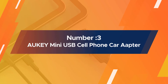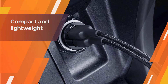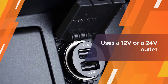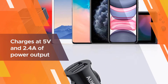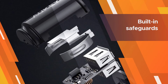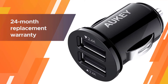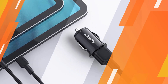Number three: the AUKEY mini USB cell phone car charger. The AUKEY car charger holds its distinction in being extremely compact and lightweight, ensuring it can easily fit into your car and does not cause any hindrances while driving. It effectively uses a 12-volt or 24-volt outlet in the car, delivering a powerful charging dock where you can charge multiple devices at the same time, with dual ports each charging at 5 volts and 2.4A. The charger includes built-in safeguards that protect your device from overcharging, overheating, and excessive current.